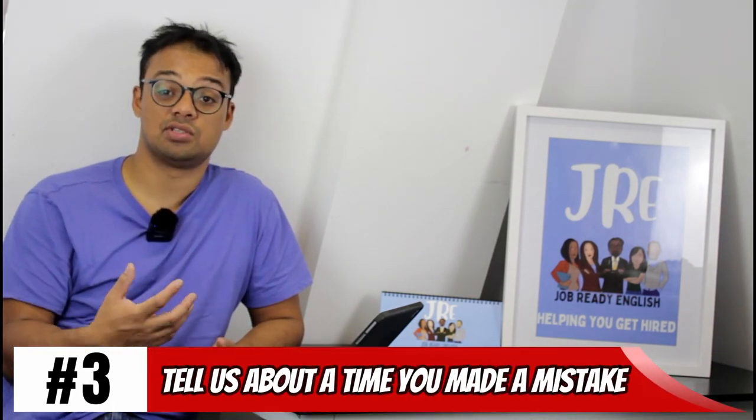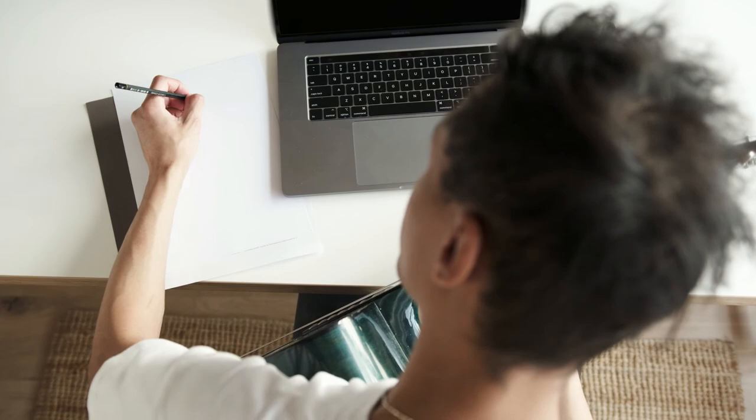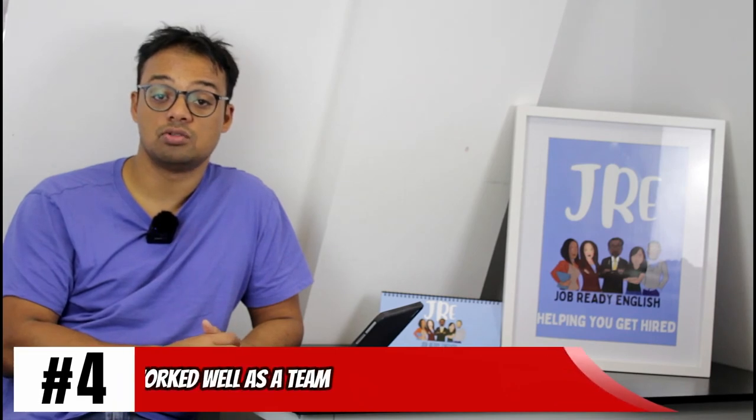Third: tell us about a time you made a mistake. This is a negative STAR question — Situation, Task, Action, Result. We've all made mistakes: not listening properly, returning substandard work, or submitting work late. The most important thing is what actions you put in place to make sure it didn't happen again, and what the result was — that when faced with the same situation, you didn't repeat the mistake.